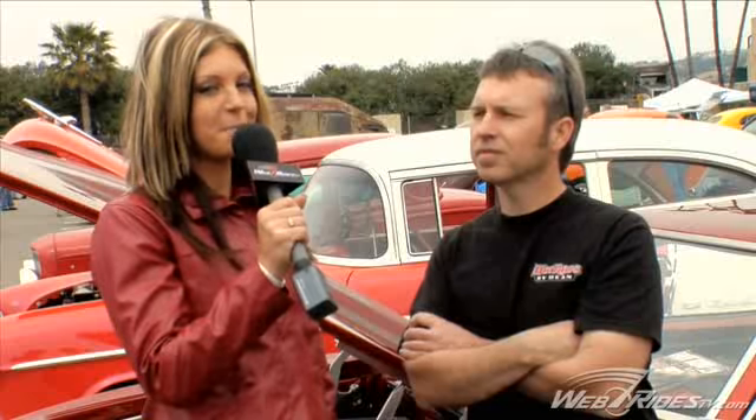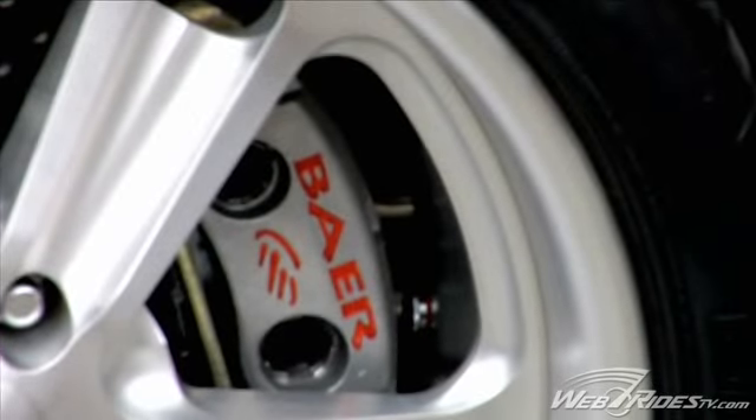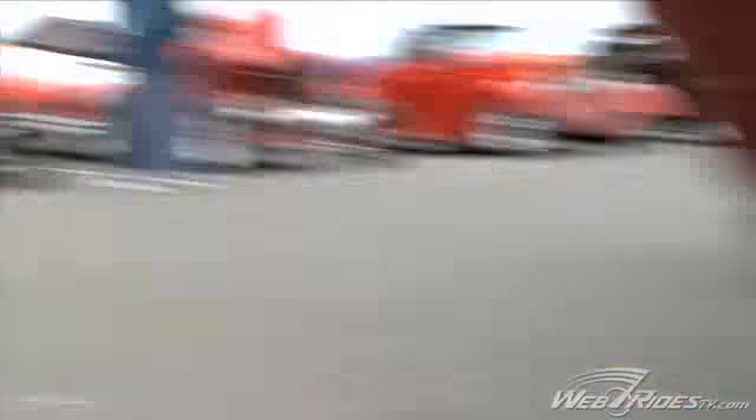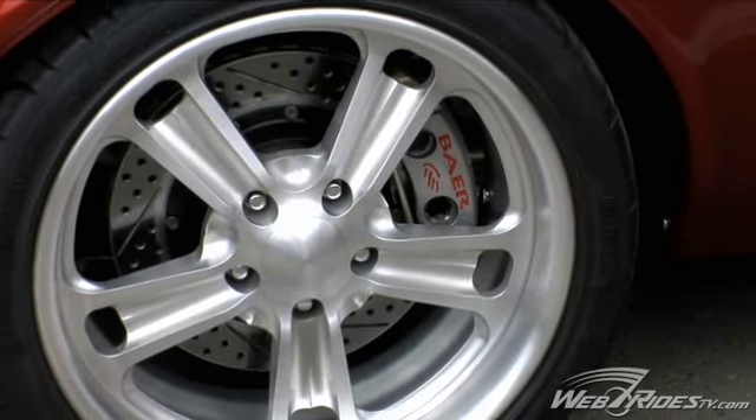Jack, obviously with all that power behind the engine you need some good brakes. So what have you got there? I've got bare disc brakes up front and rear. It's got the PBR calipers, 13-inch two-piece rotors up front and I think it's a 12-inch on the rear.